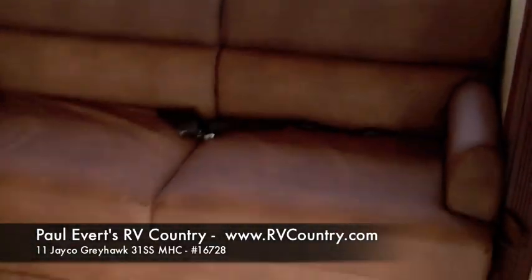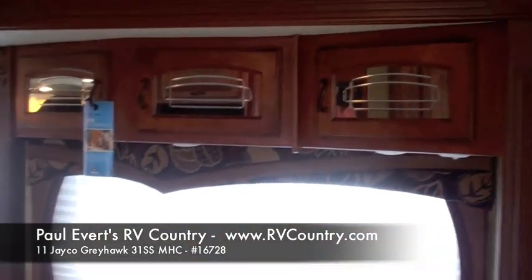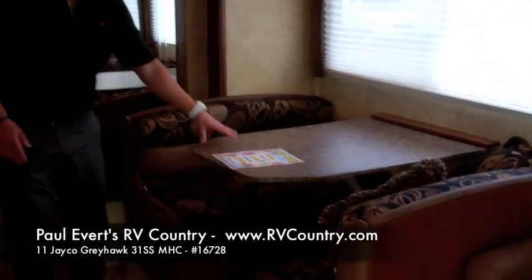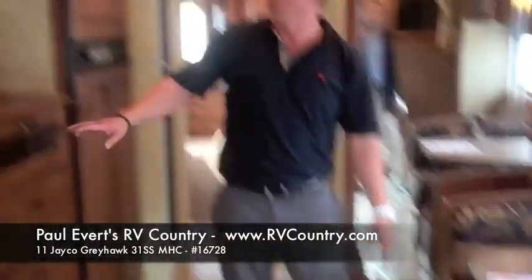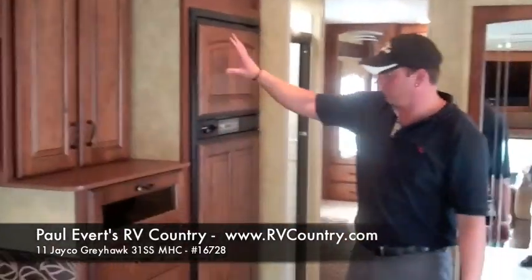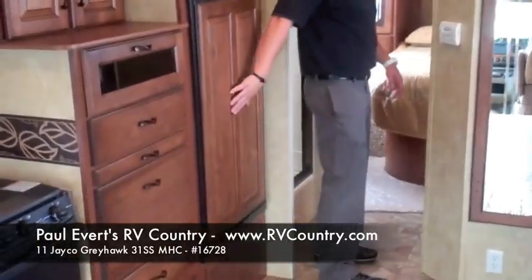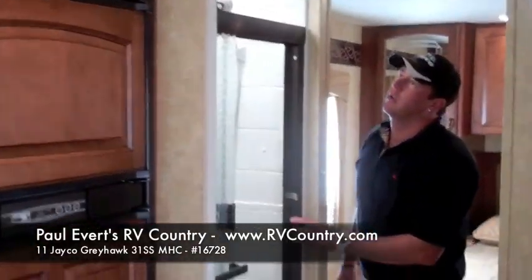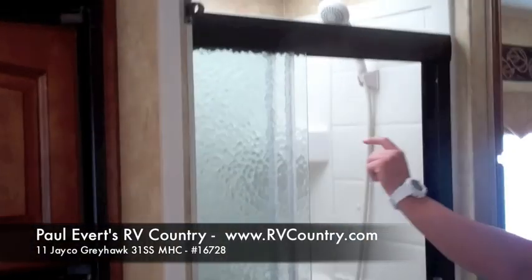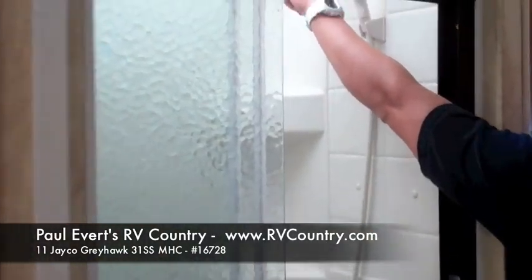Sofa sleeper, cabinets up above. Your dinette also turns into a sleeper. Plenty of storage, more cold refrigerator. Shower with skylight and also another pole to hang extra clothes.